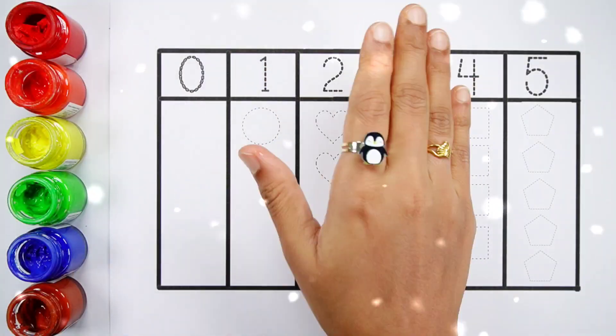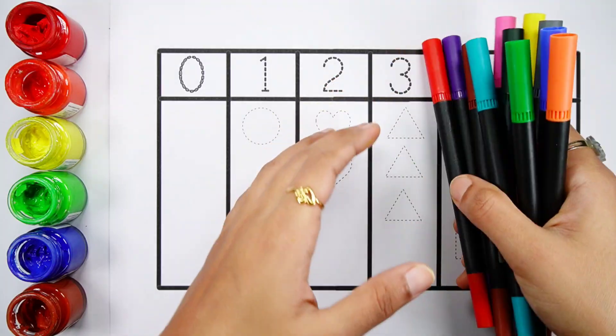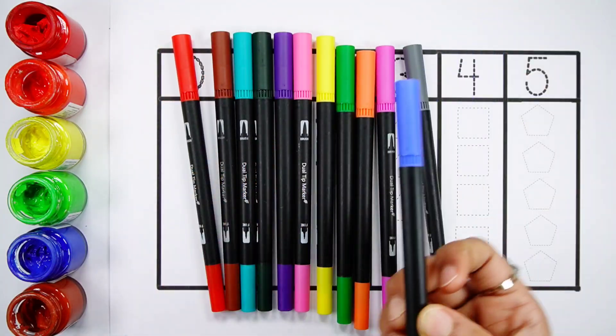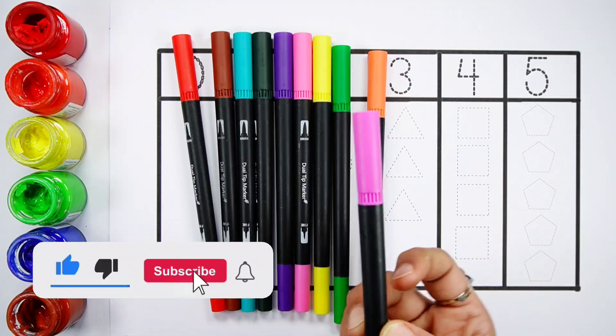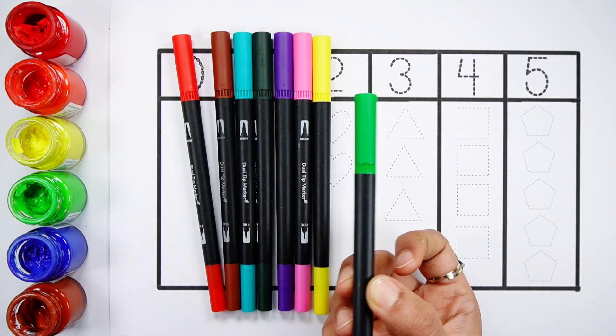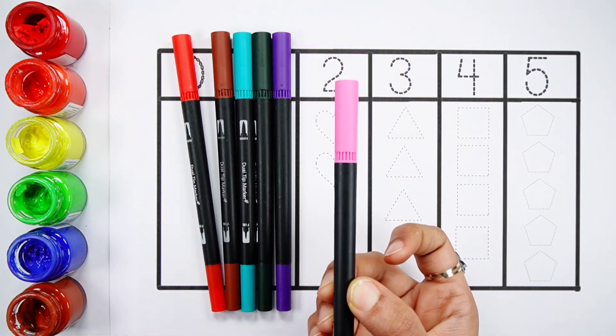Hello. Blue color. Grey color. Purple color. Orange color. Light green color. Yellow color. Pink color.